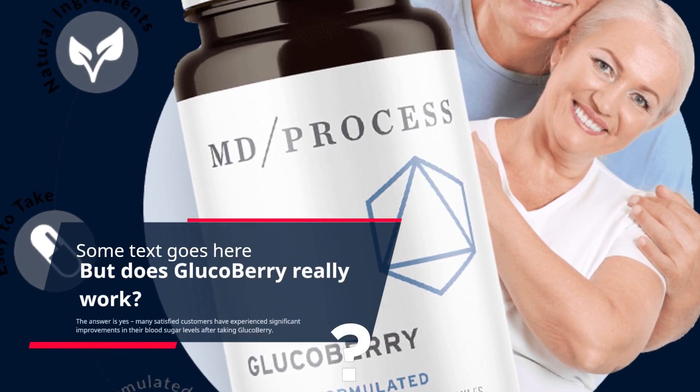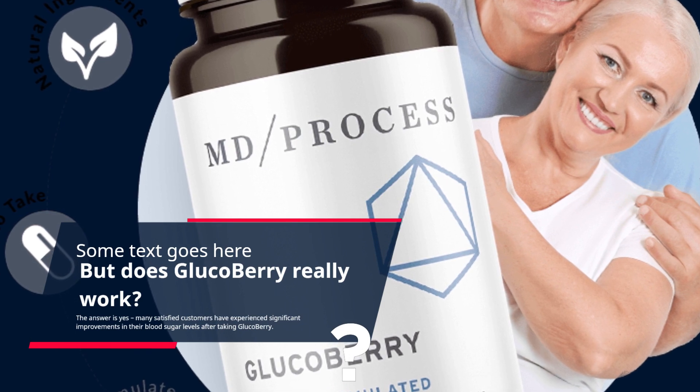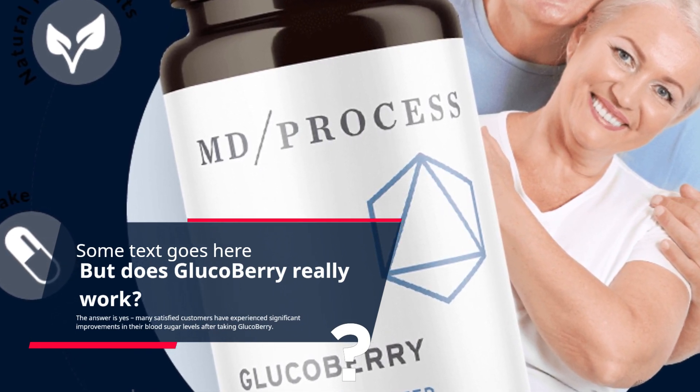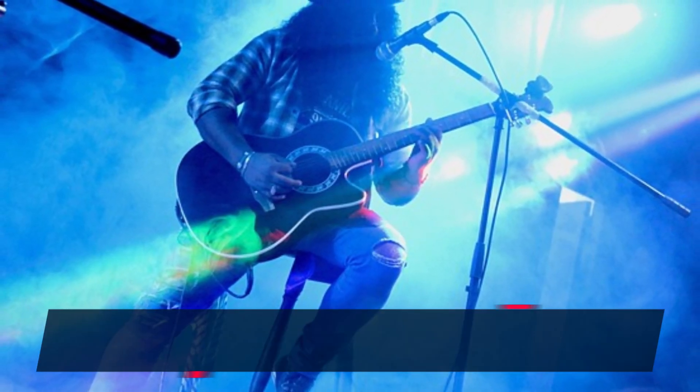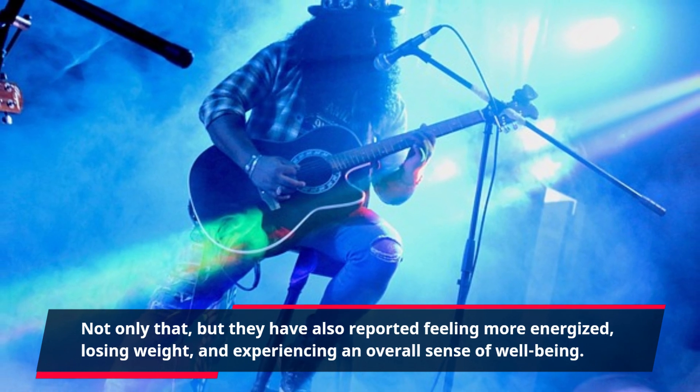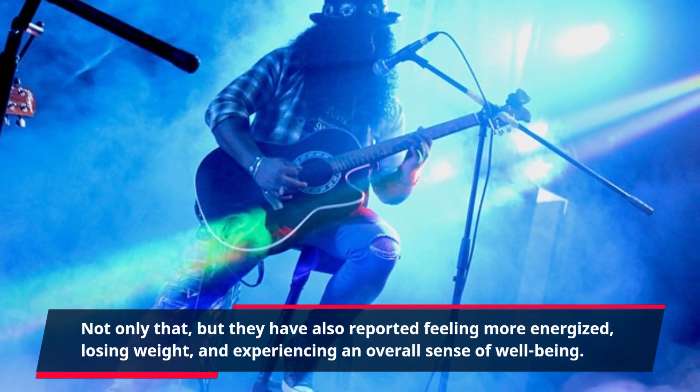The answer is yes — many satisfied customers have experienced significant improvements in their blood sugar levels after taking Glucoberry. Not only that, but they have also reported feeling more energized, losing weight, and experiencing an overall sense of well-being.